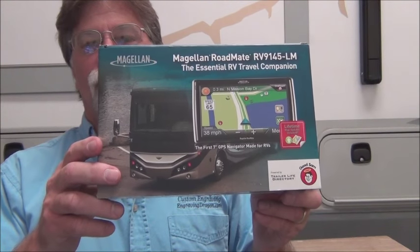The one that we have been using this show season — which basically starts in March and April and goes through the end of October — has been the Magellan Roadmate RV9145-LM. This unit is really sweet. I'll take a look at it in a minute. I just want to go over some of the key features and a little bit of what you get.